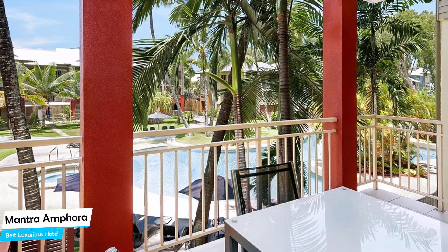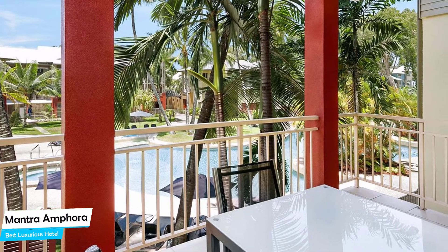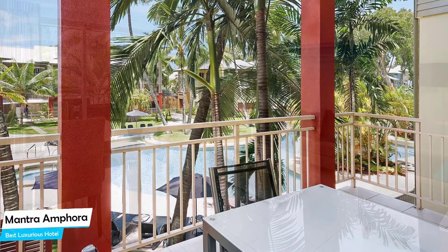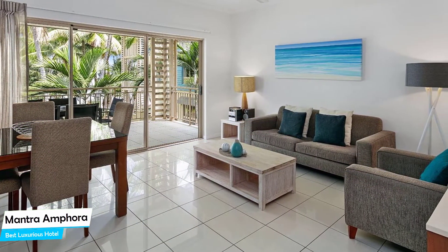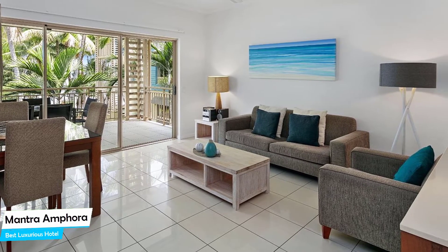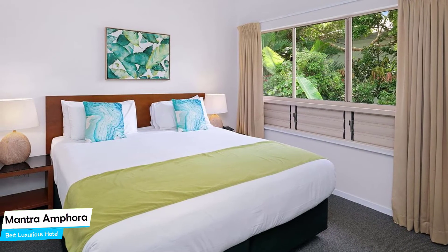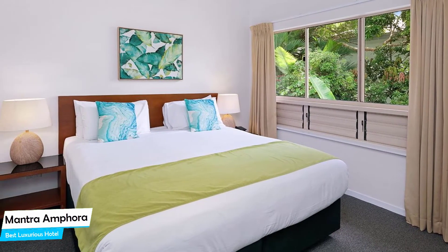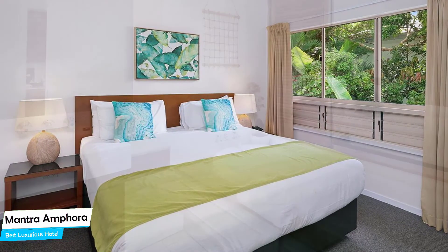It is located 500 meters from the center of Palm Cove. Nearby attractions include Palm Cove Beach at 0.3 miles, Wine at 0.2 miles, and Raw and the Temple at 0.3 miles. Among other things, the hotel offers its guests free high-speed internet, free parking, pool, complimentary instant coffee, beach, diving, massage, baggage storage, and more. The hotel has six room types to choose from.